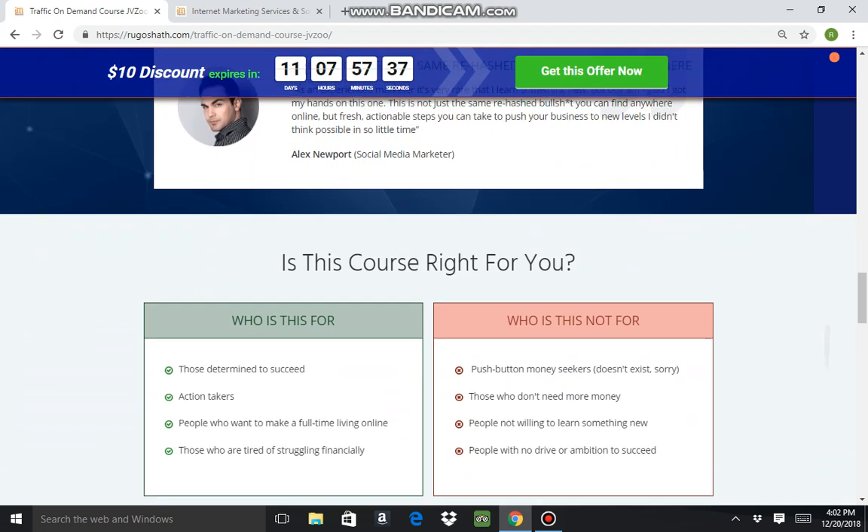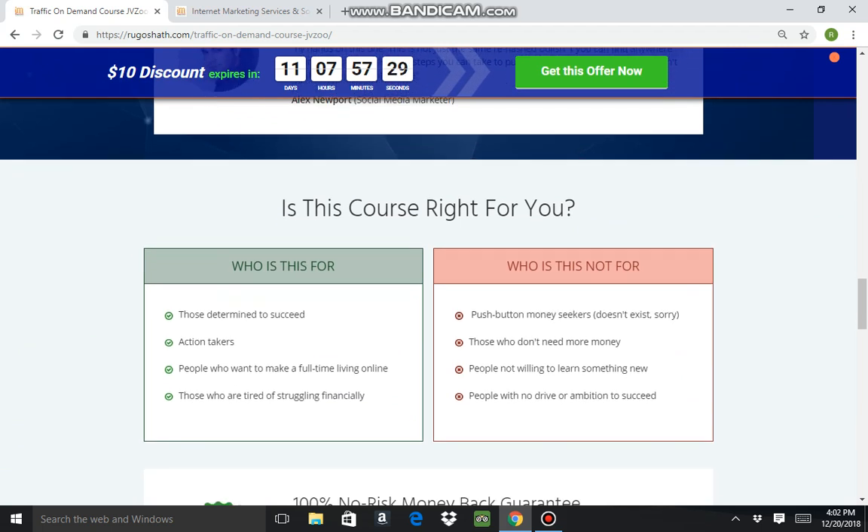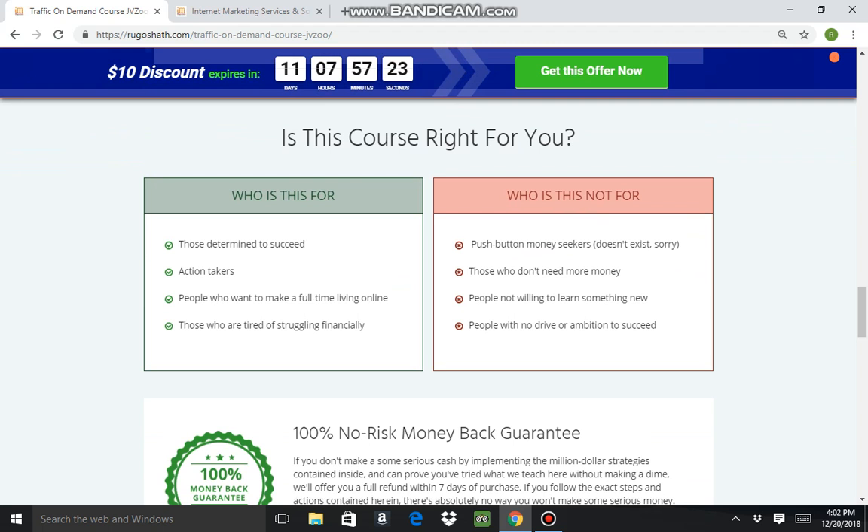The course page also addresses whether the course is right for you. It says it's for those who want to succeed, action takers, and people who want to make a full-time living online. Basically, if you're watching this video, you probably want to do all the things this course is designed for.